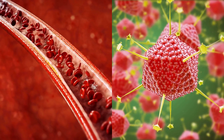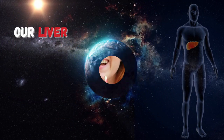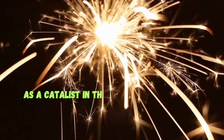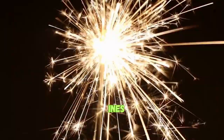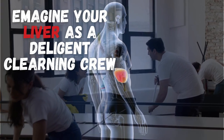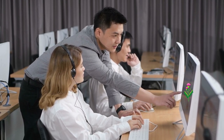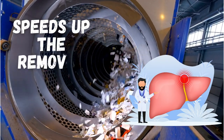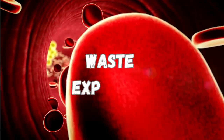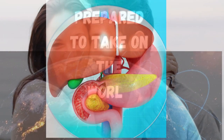Great for detoxification. Although detox programs may be becoming more popular, our liver has been doing this since the beginning of time. As a catalyst in this situation, milk thistle shines. Imagine your liver as a diligent cleaning crew, with milk thistle acting as the watchful manager who makes sure no detail is missed. This botanical powerhouse speeds up the removal of toxins by promoting bile production and aiding waste expulsion, leaving your liver refreshed and prepared to take on the world once more.